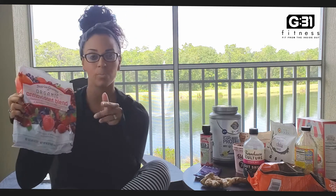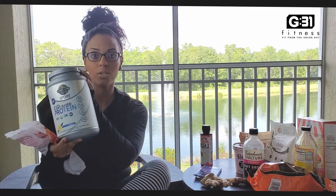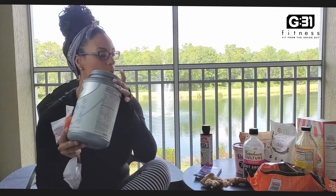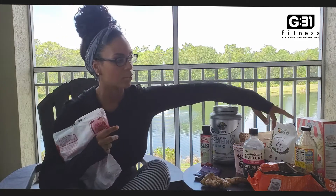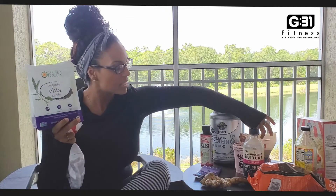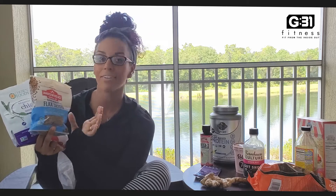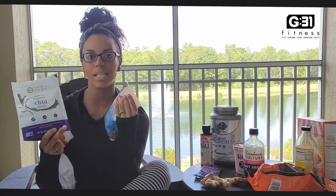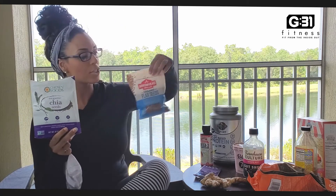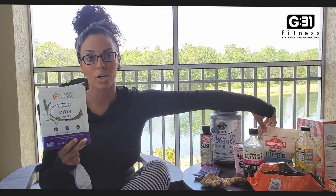I do a handful of dark leafy greens — so kale, chard, or spinach. Nine out of ten times I have a mix from Costco with all three, but mainly spinach. I do spinach, a cup or two scoops of this protein powder, and then I also throw in some organic chia seeds and organic flax seed. I like to use a lot of my seeds, nuts, and herbs — everything that can help with inflammation and lowering blood pressure.